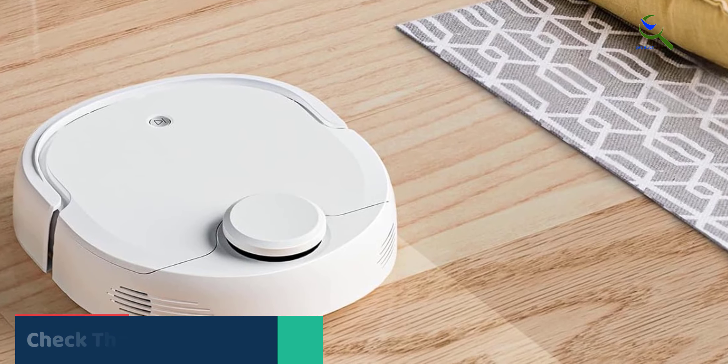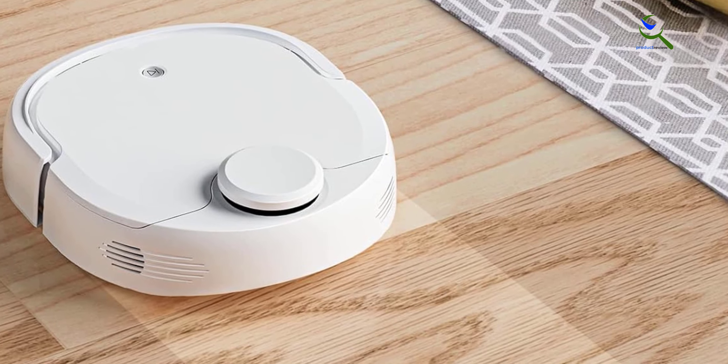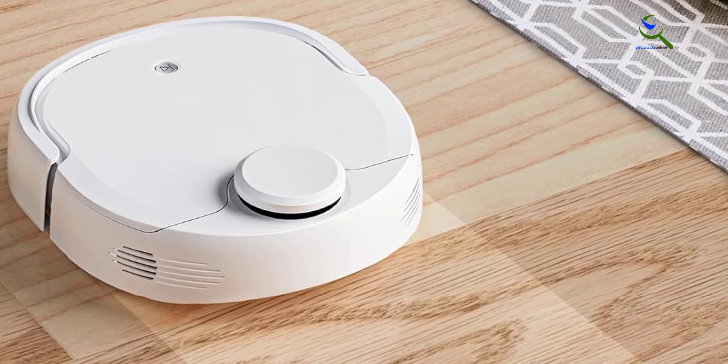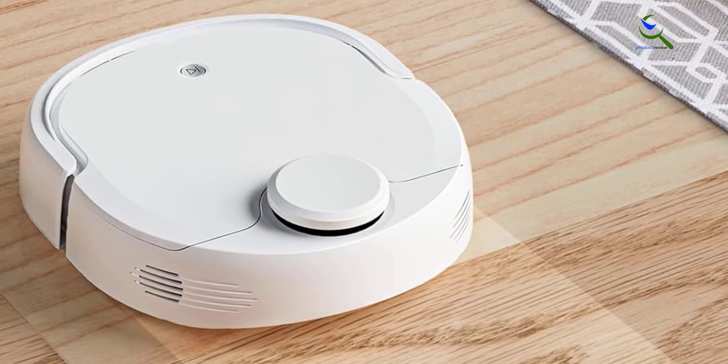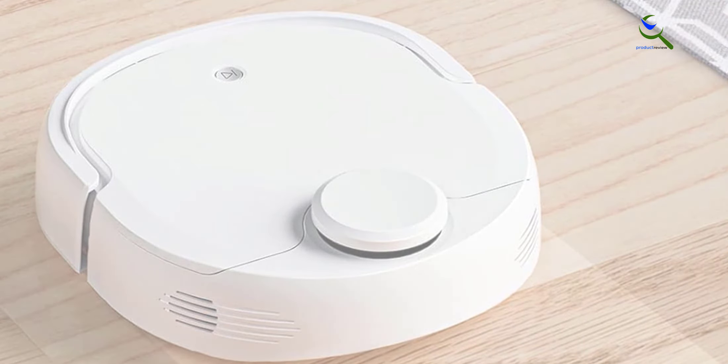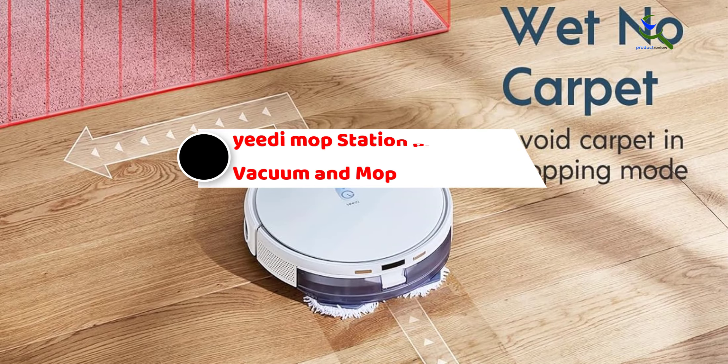The multi-floor mapping feature ensures thorough cleaning on different surfaces. It's perfect for pet owners, as it excels at tackling pet hair and messes. The Narwal T10 makes maintaining a spotless home effortless and hassle-free.